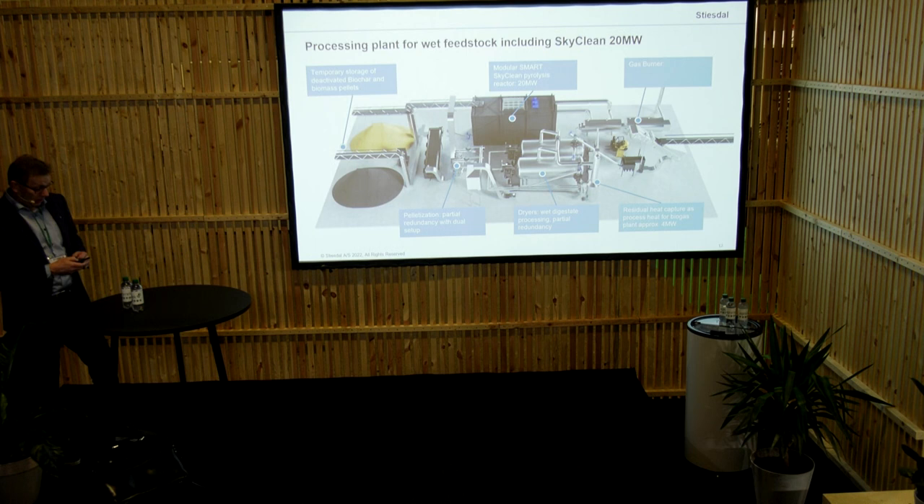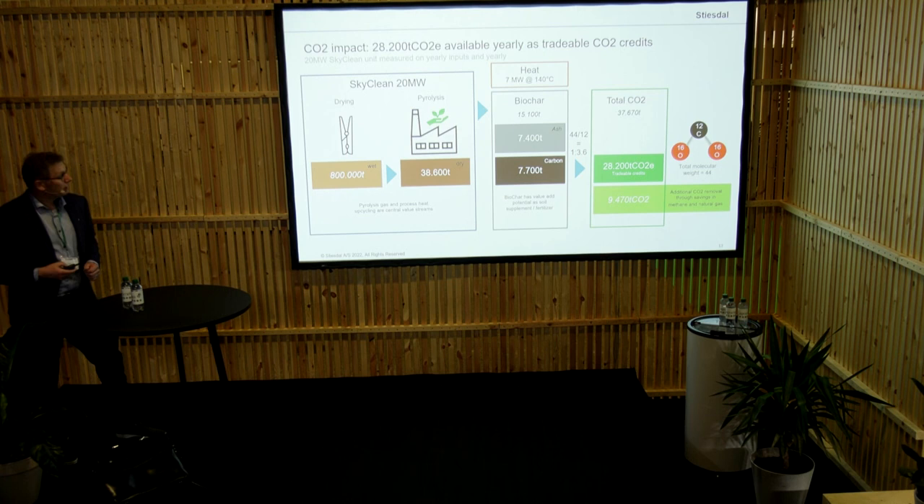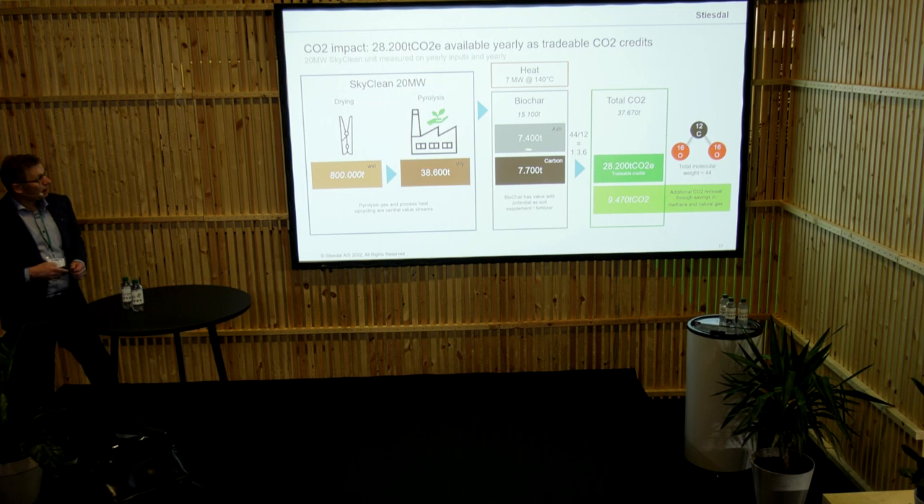When we look at how this works on a diagram basis, for this particular plant they are producing about 800,000 tonnes of wet fibres per year. That is converted into 38,600 tonnes dry matter per year, and we are then converting this into 15,100 kilotonnes of biochar. This biochar has a high ash content, which is mostly phosphorus, and thereby it is a high-value biochar because it actually acts as a fertilizer. The carbon capture effect is quite large because we are only capturing the carbon, and thereby we get a multiplying factor — each tonne of carbon is actually equivalent to 3.6 tonnes of CO2 equivalent.